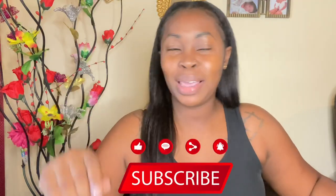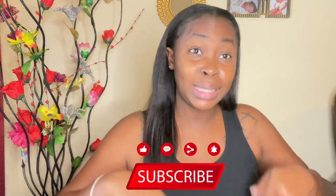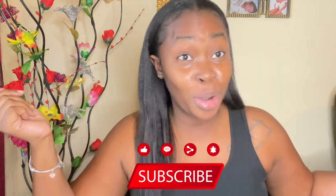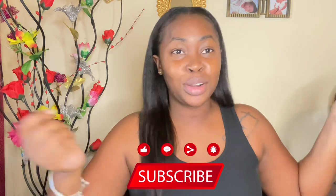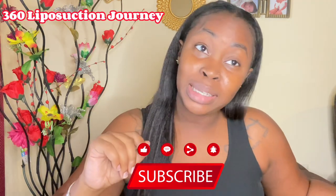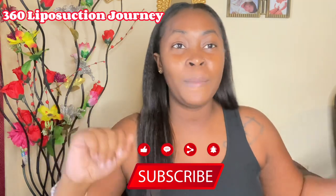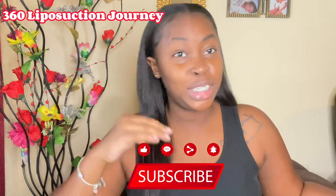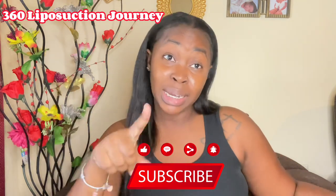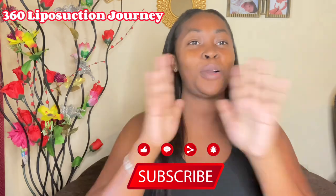What's up guys, welcome back to my YouTube channel, it's your girl Sasha. From the title down below you already know what we're gonna talk about — your girl is gonna do a 360 life liposuction. If it's your first time here, thanks for coming. If you're a returning viewer, thanks for keep coming. Please remember to like, share, comment and subscribe to my channel.